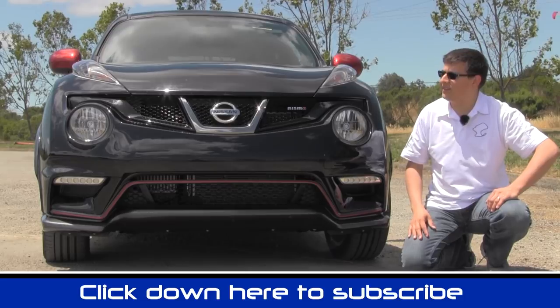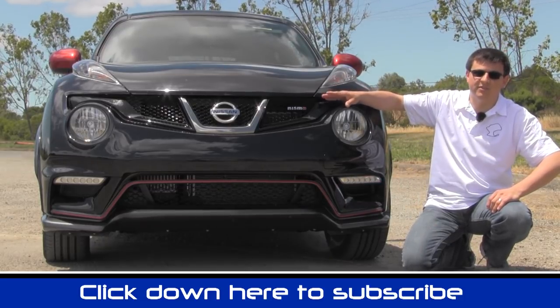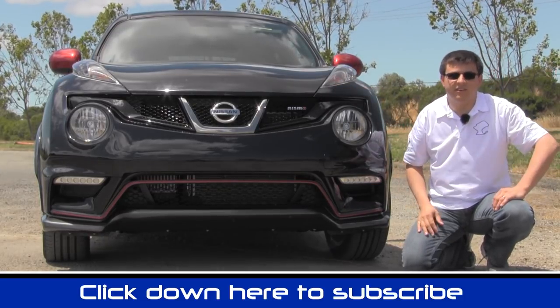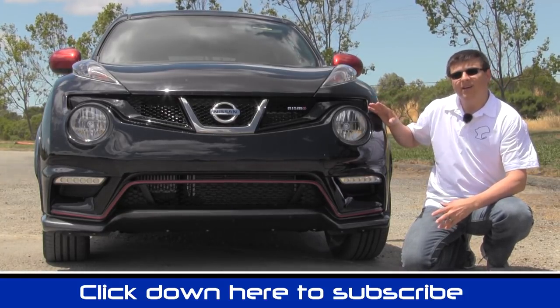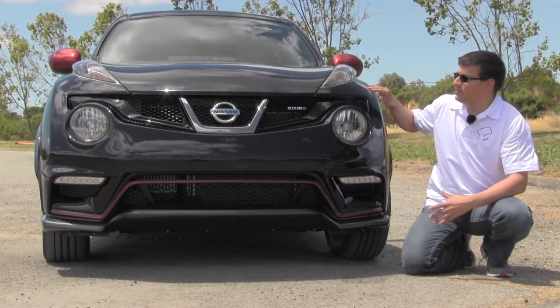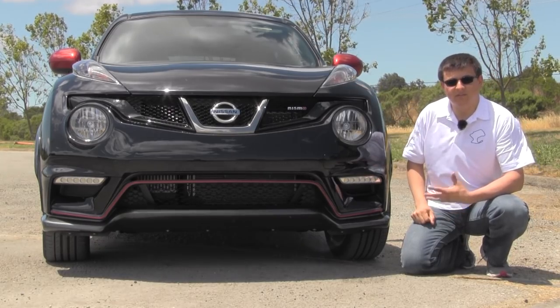Nismo stands for Nissan Motorsports and that's the tuning division of Nissan. So right here we take the regular Juke, we get 9 extra horsepower, we get a lot of suspension tweaks and of course we get some exterior appearance tweaks going on for this model as well.